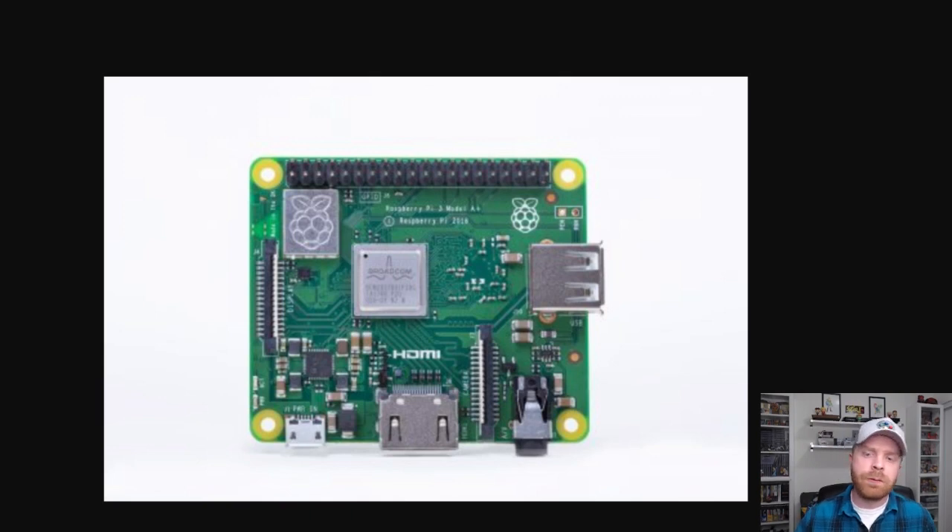Alright, so this will be a pretty short video. Raspberry Pi Foundation just announced this today. A lot of people were expecting the announcement of the Raspberry Pi 4, however they gave us this instead, which isn't that bad.